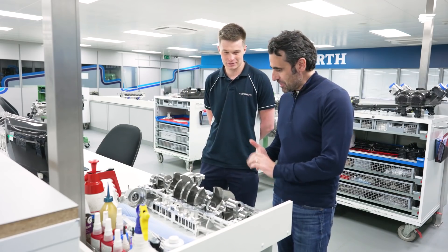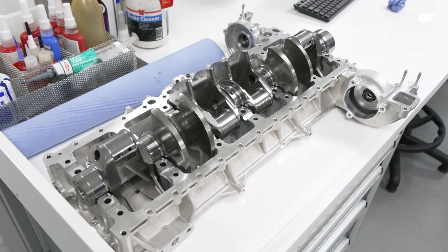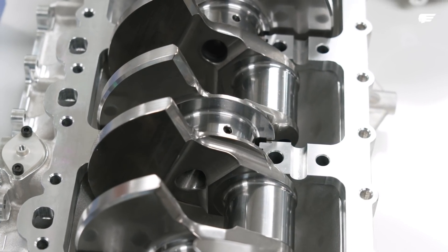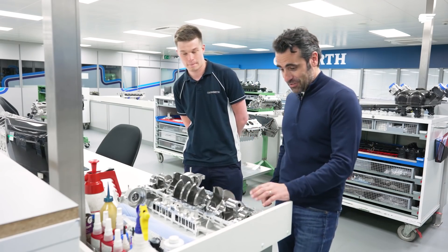Here we are at the engine build shop at Cosworth. Let's start at the bottom of the Cosworth V12. It looks like a racing engine. Pretty much is a racing engine, to be honest. Everything's finished to a good surface finish, and it's just a thing of beauty, really. It is stunning.